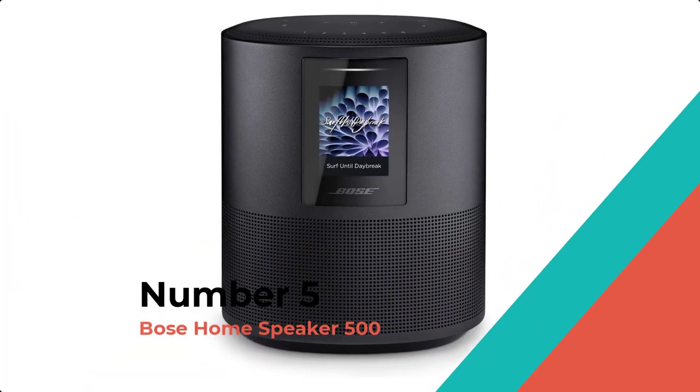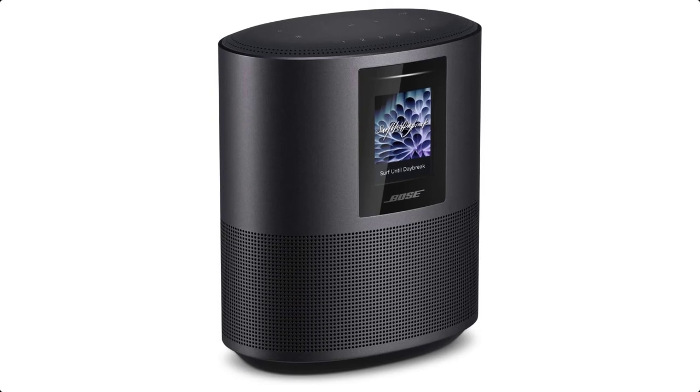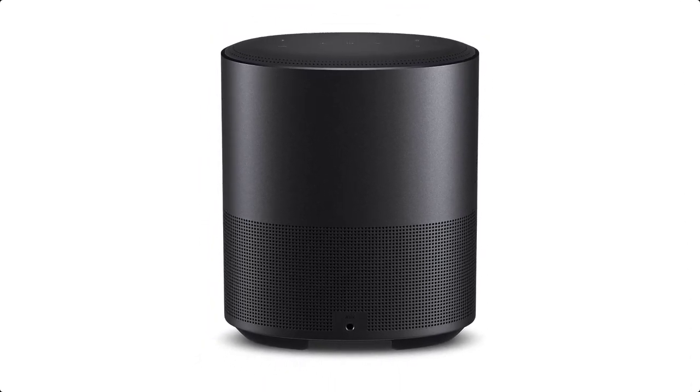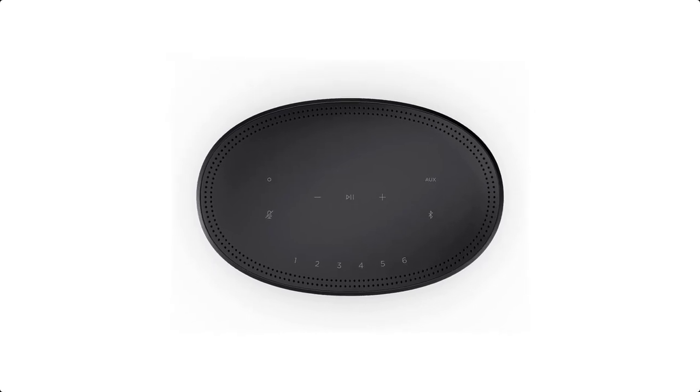Number 5: Bose Home Speaker 500. The Bose Home Speaker 500 fills any room with powerful sound. Inside the speaker, two custom drivers point in opposite directions to bounce sound off the walls, creating a soundstage wider than any other smart speaker.